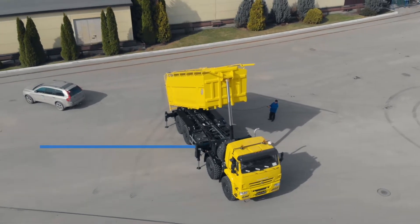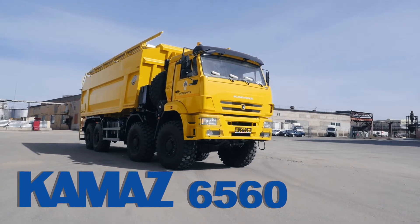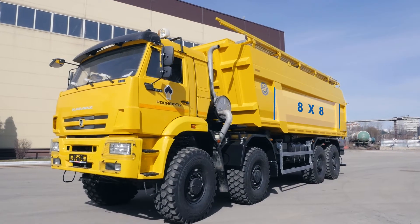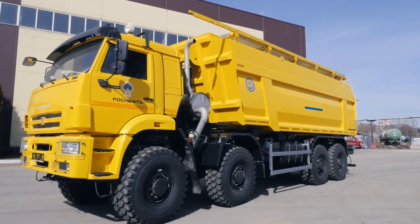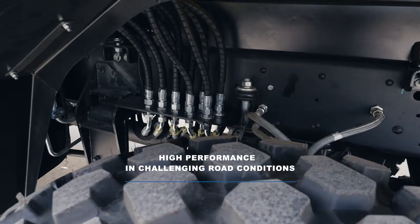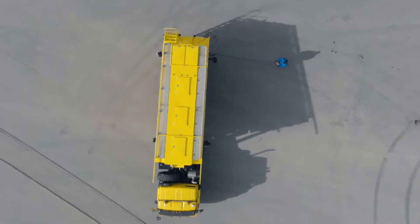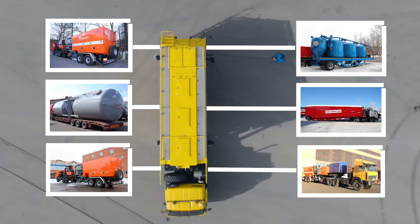The bunker is installed on a Kamaz 6560 chassis with an 8x8 wheelbase and can be used in conditions with bad roads, which are typical of oil field areas. The installation is intended for lasting and failure-free operation in a self-contained mode with a standard set of hydraulic fracking equipment.